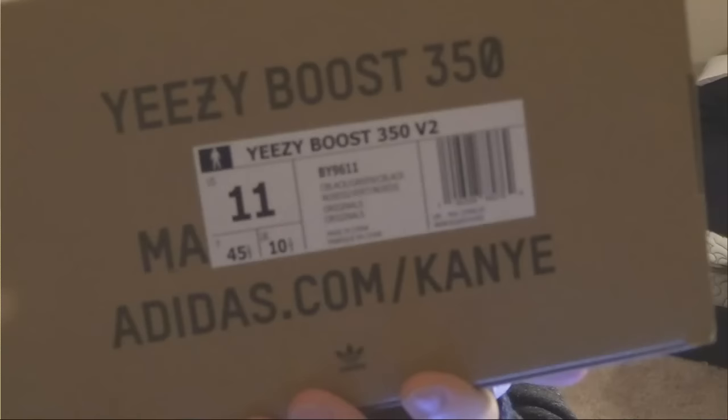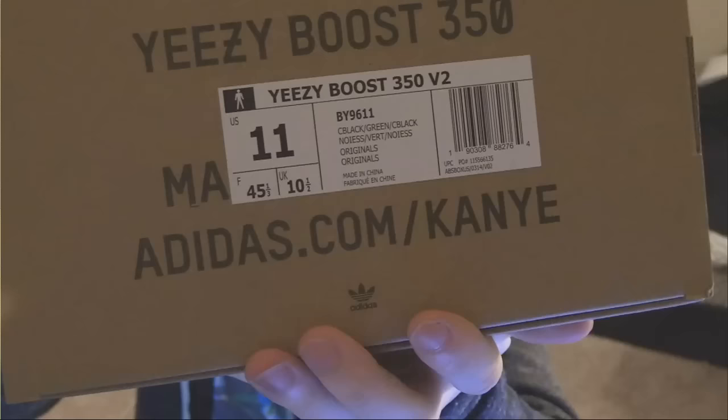Then here's the box that it came in — 350 V2 Boost right there, you can see. Green and black. Those are the ones that we got. Size 10 or 11 in US, 10 UK. Just trying to make sure nothing bad is shown there. So there's that.